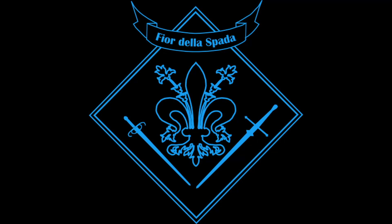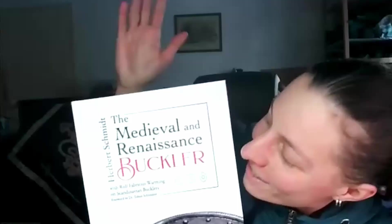I got the perfect introduction because just in time, guess what the postman brought me yesterday? This is your new book that just came out — 'The Medieval and Renaissance Buckler.'